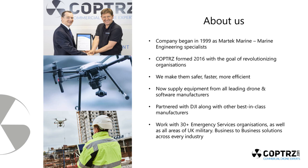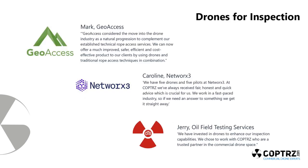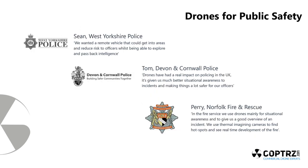We supply equipment from all the leading drone manufacturers, including DJI, along with other best-in-class manufacturers. We now work with a huge range of UK emergency services, all areas of the UK military, and a wide range of industrial applications including utilities, inspection, survey, and construction companies — right across the board. This new launch fits in really well with our main clients in those areas.